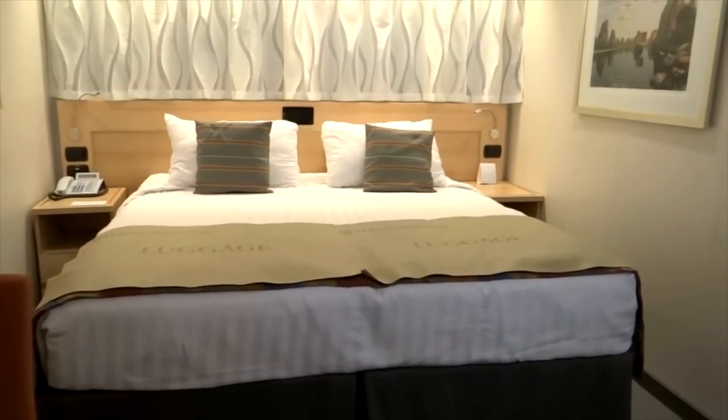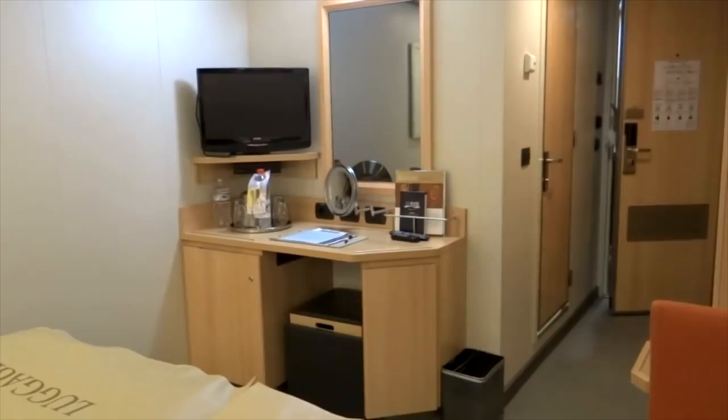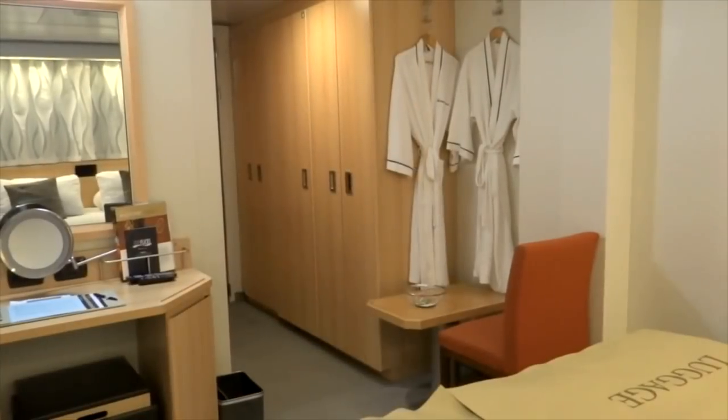Consider an inside cabin — not just because they're the cheapest, but because you get the best night's sleep in the entire world. It's so dark. You save quite a lot of money, sometimes hundreds, and I would prefer to spend that on a beverage package or an excursion rather than a window or balcony. So at least consider an inside cabin.